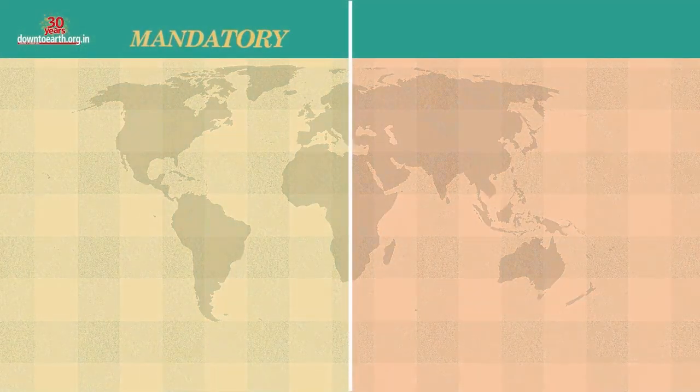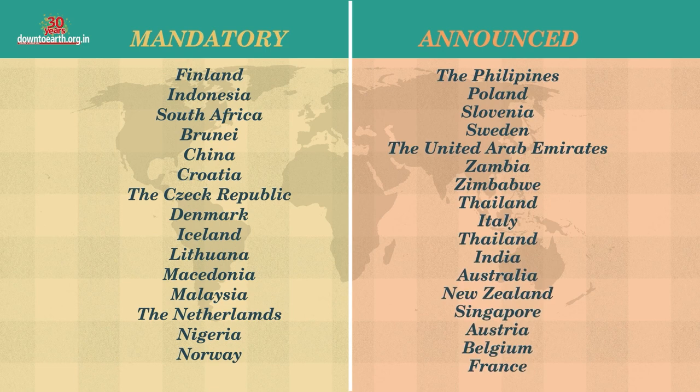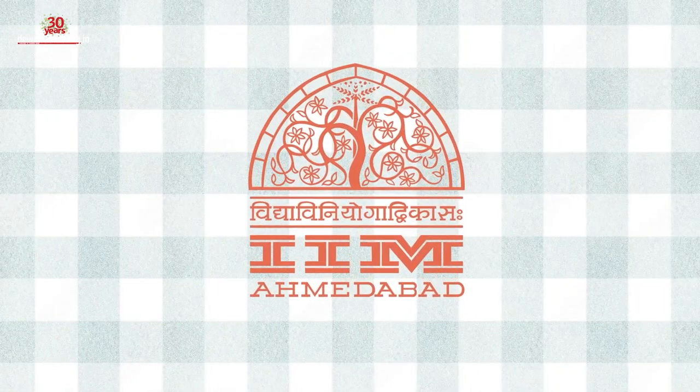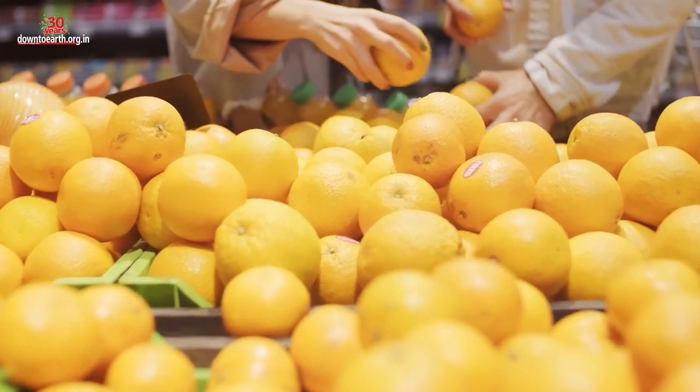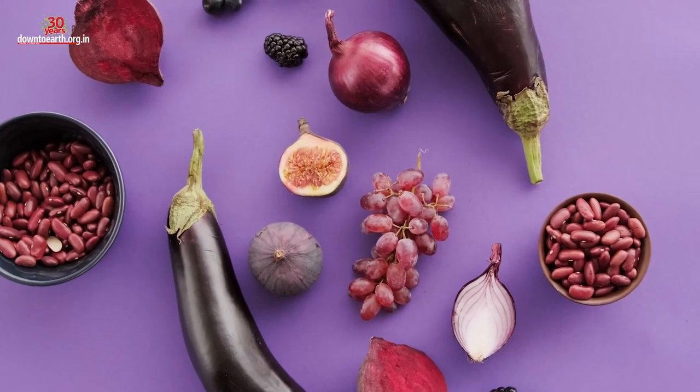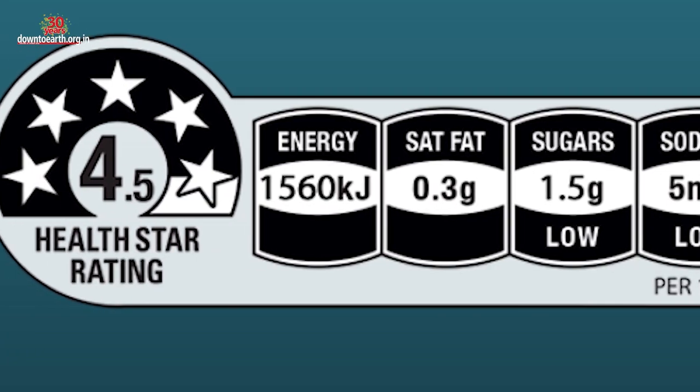Till mid-2022, 15 countries have mandatory FOPL, while the policy has been formulated and announced in 17 other countries. FSSAI's decision to implement Health Star Rating comes out of an IIM Ahmedabad study. However, nutrition experts and civil society organisations campaigning for good food are unhappy about FSSAI's plan to introduce the Health Star Rating.